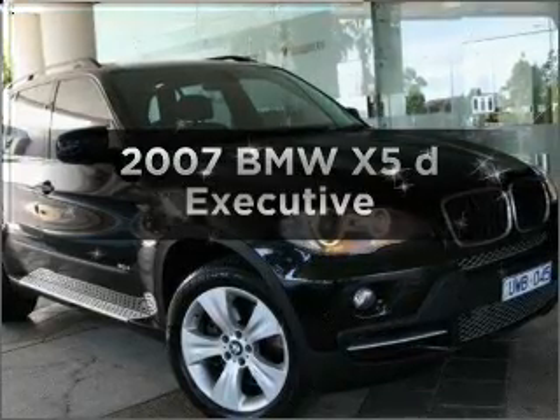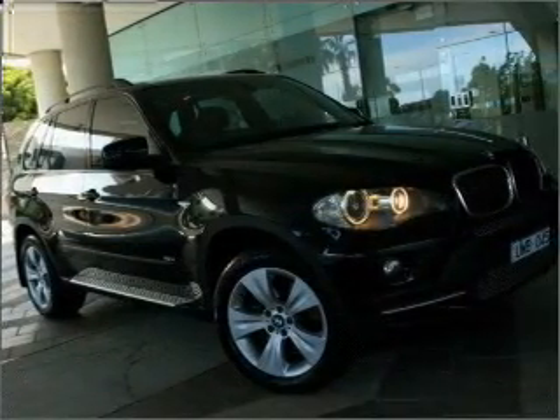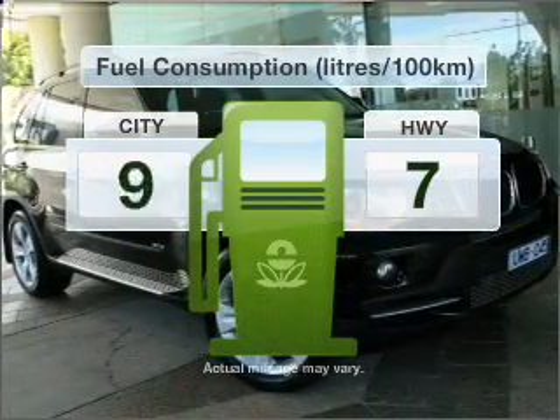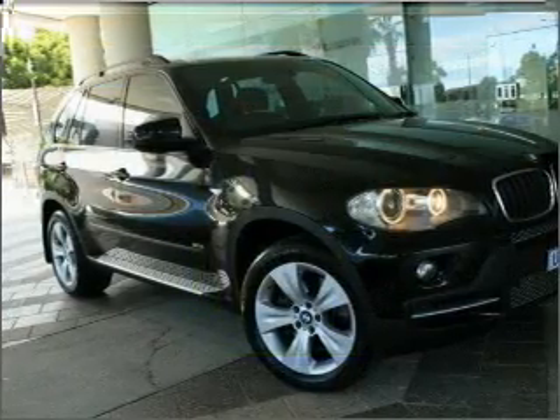Researching the market for a 2007 BMW X5. Travel the roads in style and comfort in this great vehicle that responds smoothly to its 6-speed automatic transmission. Make less trips to the service station when driving this fuel-efficient vehicle.